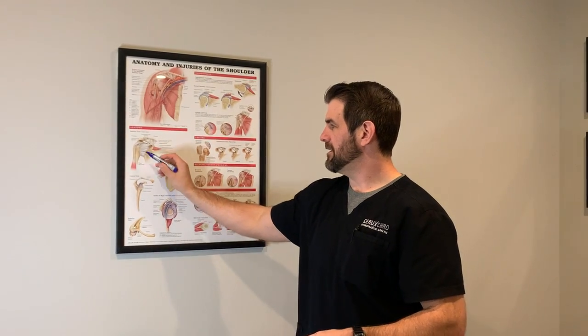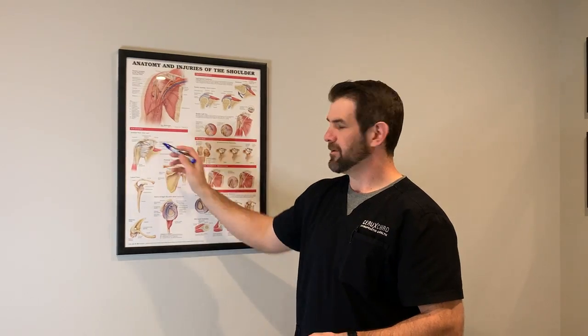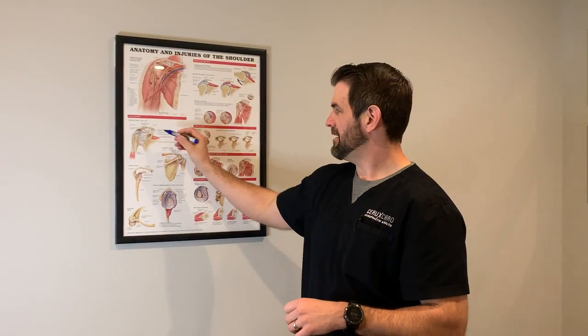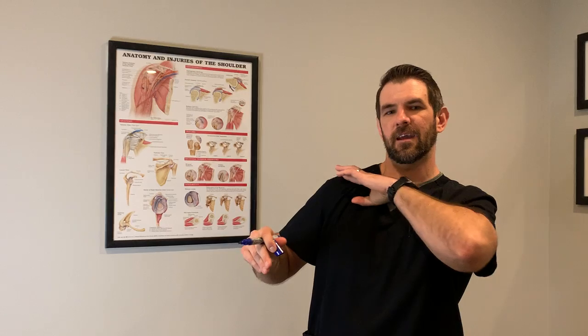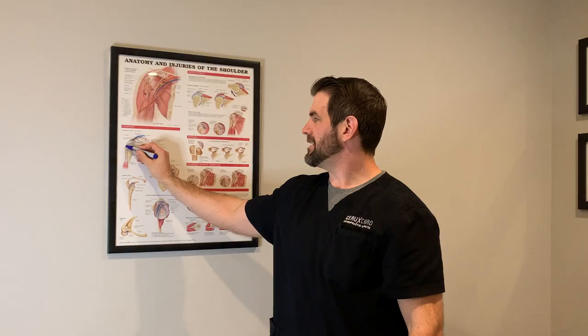Right in here we have the long head of the biceps that attaches up here. One of the most common places where we get pain is called impingement syndrome, right where the clavicle and acromion come through. If you just feel your collarbone and come all the way across, that's the area. One of our rotator cuff muscles, called the supraspinatus, has a tendon that goes in between that little space right there.